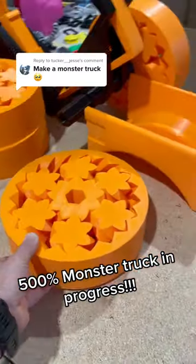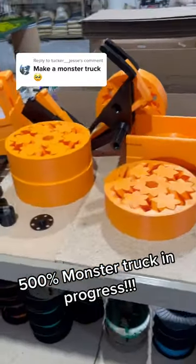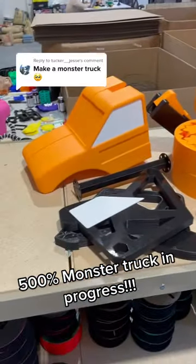We've got all the parts finished up for the monster truck build. Now it's just time for assembly. Stay tuned.